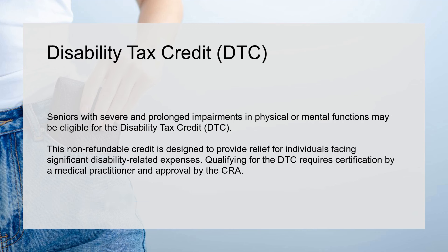Disability Tax Credit (DTC). Seniors with severe and prolonged impairments in physical or mental functions may be eligible for the Disability Tax Credit. This non-refundable credit is designed to provide relief for individuals facing significant disability-related expenses. Qualifying for the DTC requires certification by a medical practitioner and approval by the CRA.